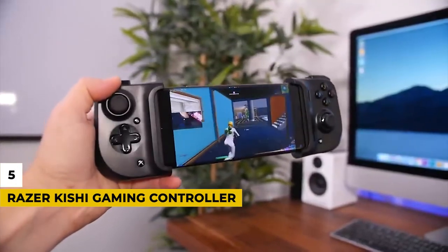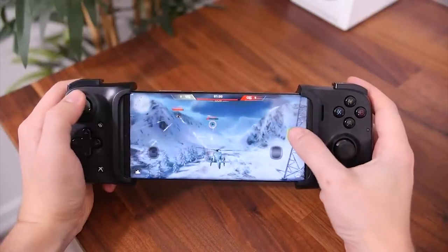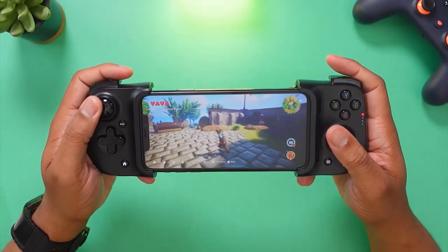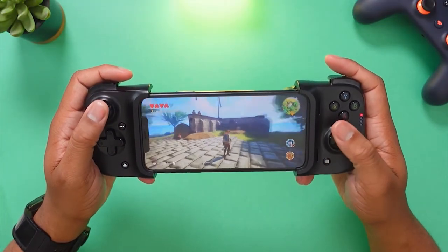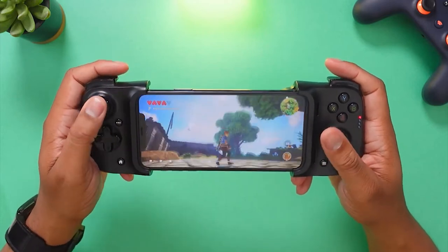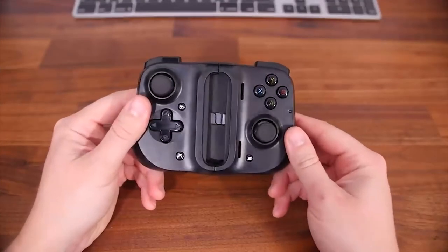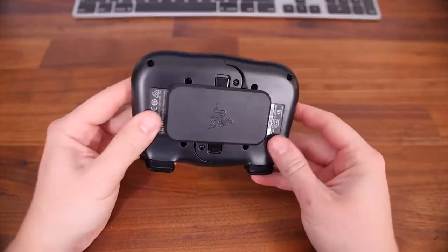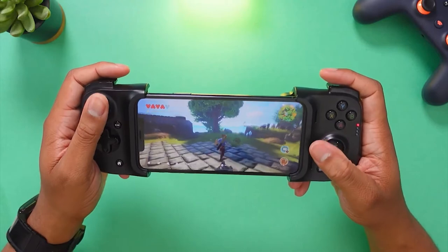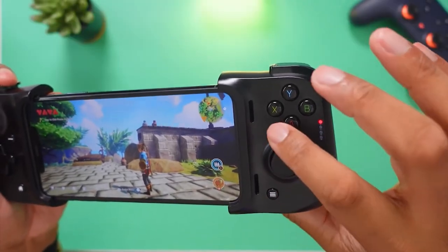Number 5: Razer Kishi Gaming Controller. This innovative controller is one of the coolest tech gadgets of 2021 for mobile gamers. Now that Apple has introduced the lightning-fast A14 processors on the iPhone 12, mobile gaming has taken a huge step forward. However, while the iPhone is fully capable of playing great games, its ability to act as a controller is somewhat lacking. The modular design of the Razer Kishi lets you snap the controller onto both ends of your iPhone, mimicking the design of traditional video game controllers — giving you the precision, control, and full array of buttons you need.